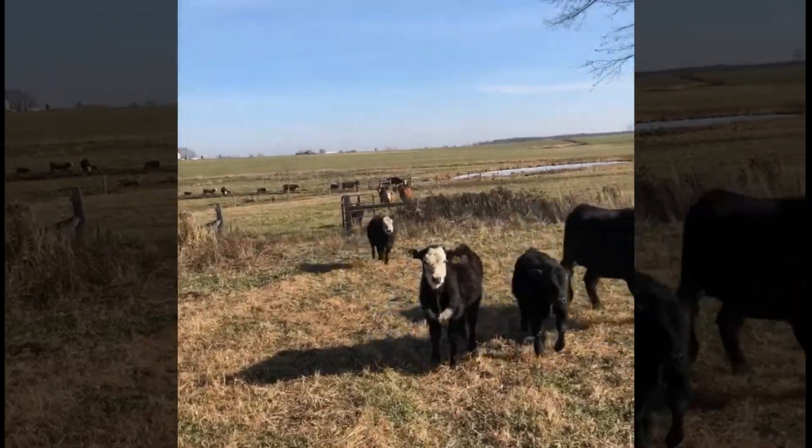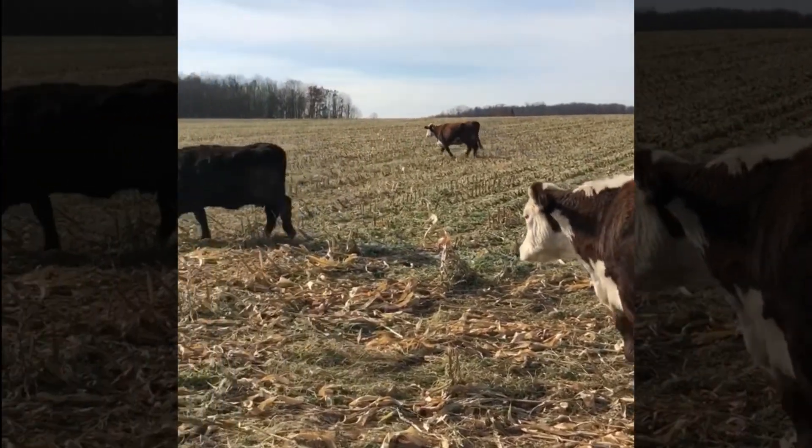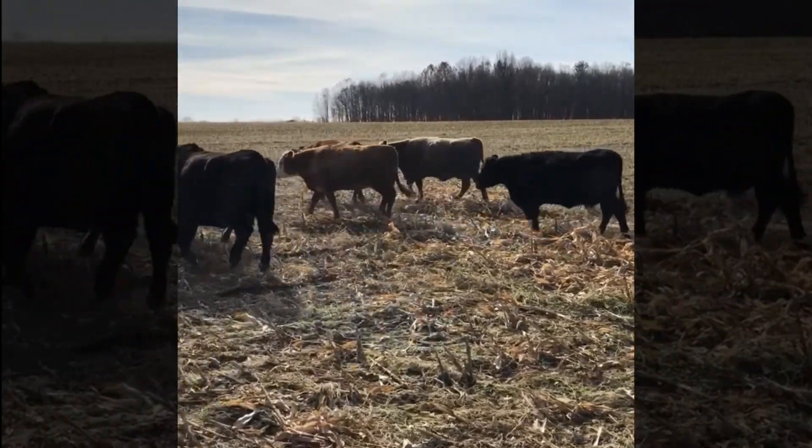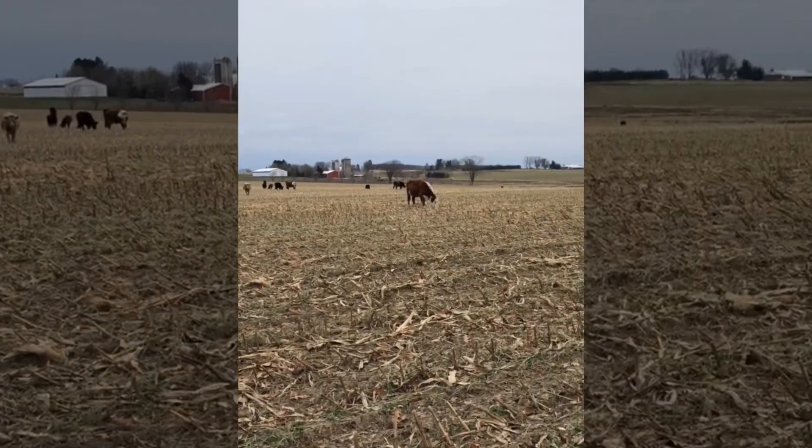What Kelby did was create temporary fencing around a 17 and 15 acre field, and he basically gave his beefers free range. To explain more of that, why don't we let Kelby talk about it some more.